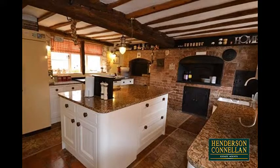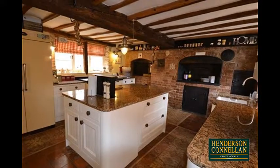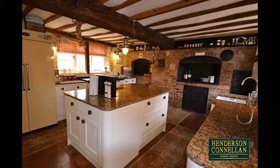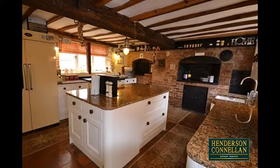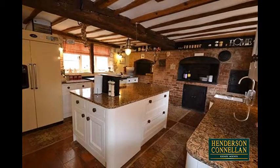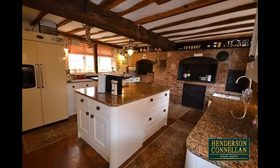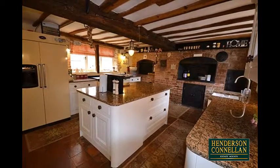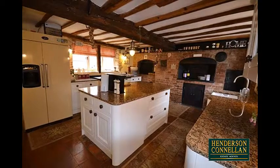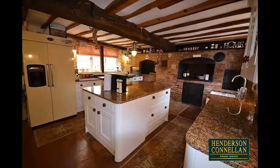The splendid kitchen boasts quarry-tiled flooring, exposed ceiling beams and the original baker's oven featuring exposed brick and steelwork, complemented by modern base and eye-level units with granite work surfaces, a butler sink with monoblock tap, central island with granite top, a dishwasher, a fridge freezer and a stunning full-size AGA available by separate negotiation. There's also a large utility room, a guest cloakroom and a study or optional fourth bedroom.